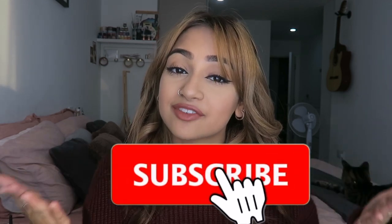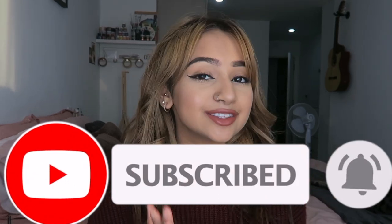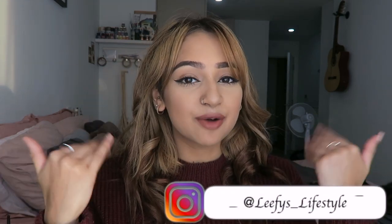Thank you so much for watching this video, I really hope you guys liked it! If you did, don't forget to give this video a big thumbs up. If you're not subscribed already, make sure you hit that subscribe button down below and join my lovely family. Don't forget to turn my notification bell on so you get notified every time I upload. Follow me on my social media — all links are listed in the description below. I'll see all you lovelies in my next video!